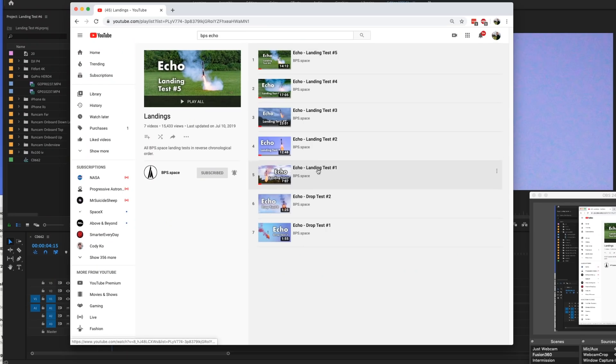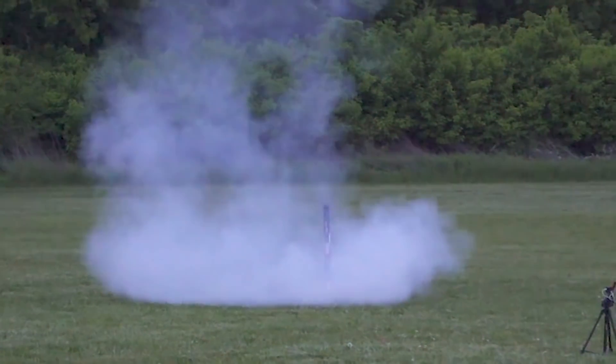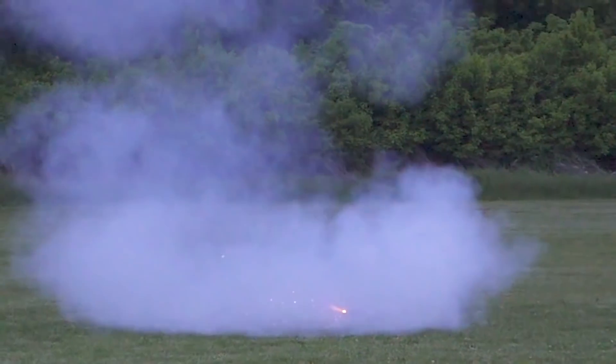Previously, there have been five attempts at getting this Echo vehicle on the ground. If you look over here at the playlist, these are all of the attempts. Number four was absolutely the closest, coming very close to the ground, hovering just a bit, and then tipping over because of a little bit of horizontal velocity and a little bit of bounce from those legs.